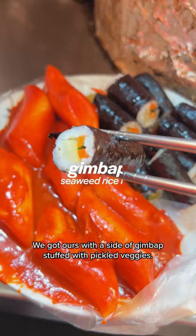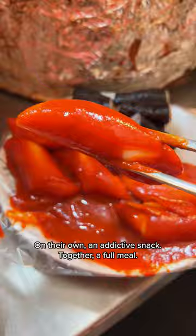Tteokbokki is one of my personal favorites. It's a chewy rice cake that's coated in a spicy sauce. We got ours with a side of kimbap stuffed with pickled veggies. On their own, an addictive snack — together, a full meal.